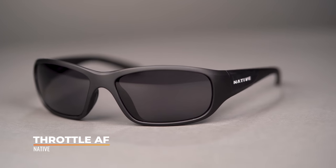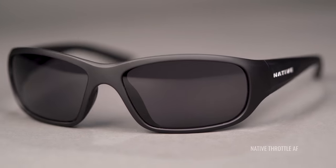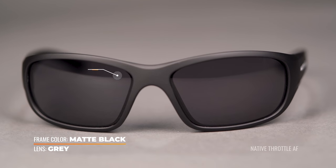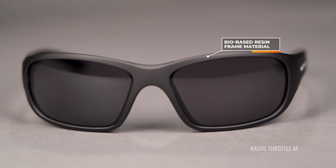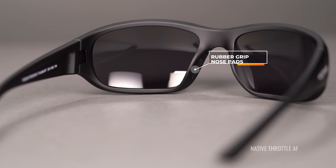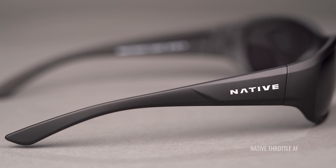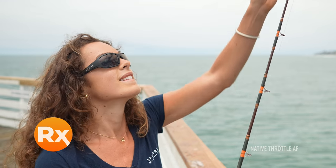The next frame in our lineup is the Native Eyewear Throttle AF — AF stands for advanced fit. It was inspired by the original Native Eyewear Throttle but with an improved style and fit. It's another small frame with an 8-base design, so it has nice large coverage from side to side, and it's made out of a bio-based resin. It's lightweight and resists high temperatures, so it's really good if you're in humid climates. It has rubber nose pads and rubber temple tips to assist with grip while you're getting sweaty out on the water, and a thick temple that provides extra sun protection from the sides. It's available in prescription in a sport-optimized lens or a custom lens that you build yourself. The SFW here is 125, classifying it as a women's small fit frame.